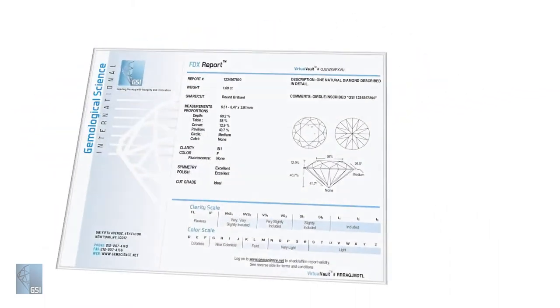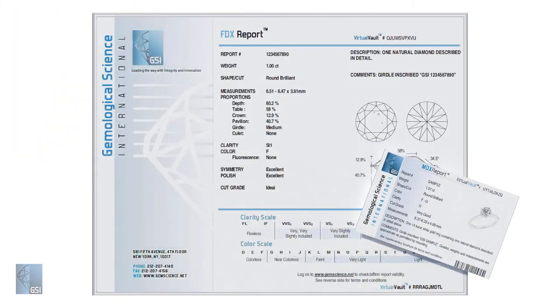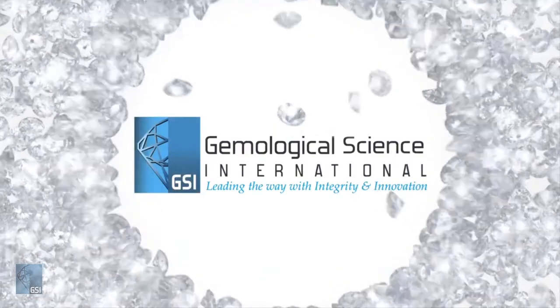At GSI, diamonds are color graded with precise controlled grading conditions. No matter what color your diamond, at GSI your diamonds are graded to the highest standards and level of integrity. For more information about us, visit gemscience.net.